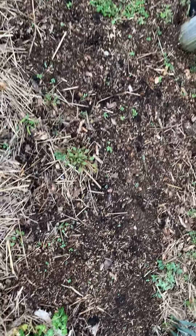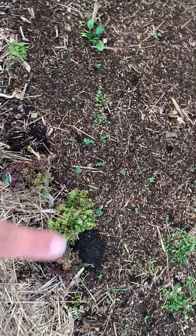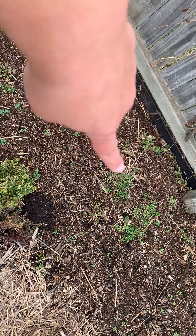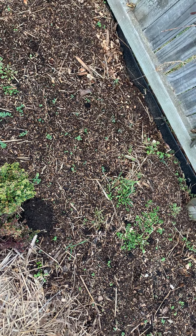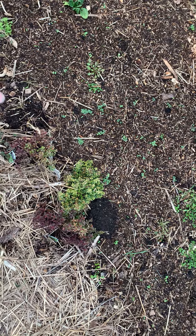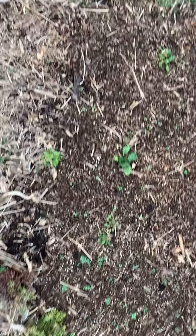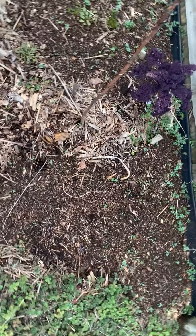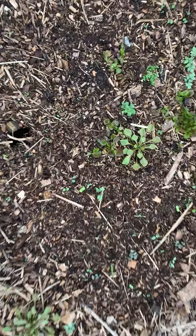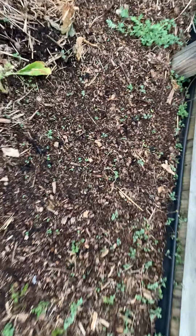We just cleaned this bed out and reseeded maybe two weeks ago roughly. We still have some perennials popped in here — those are perennial green garlic chives that I had cut back and dried the tops for use inside. We've got some perennial herbs, lots of little seedlings coming up, guttation and lettuce. There's a pretty one coming up here.